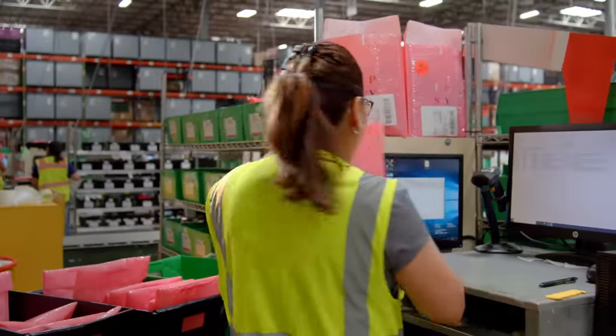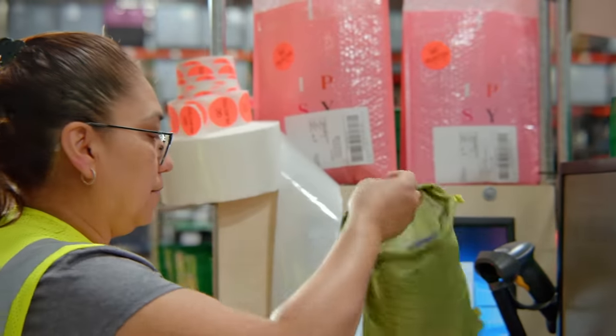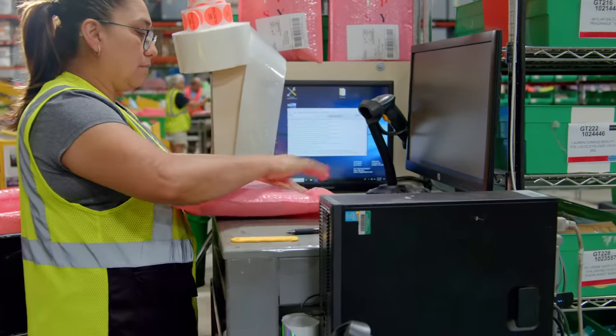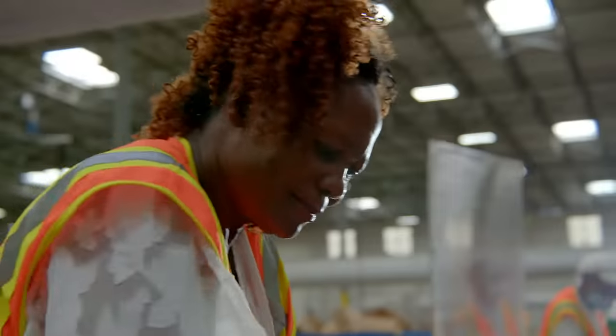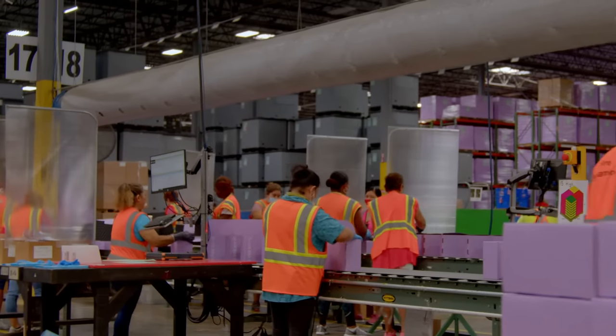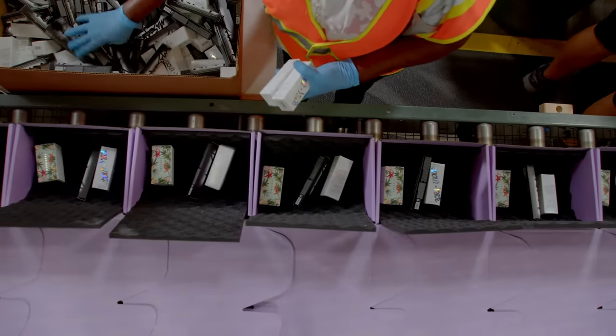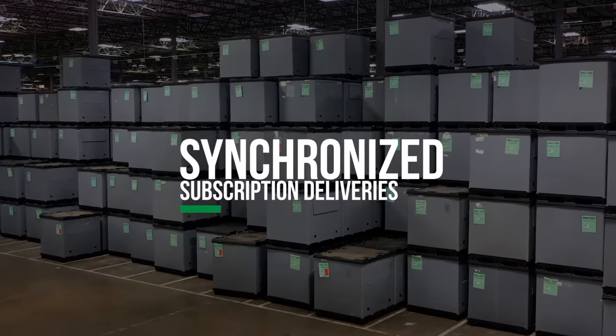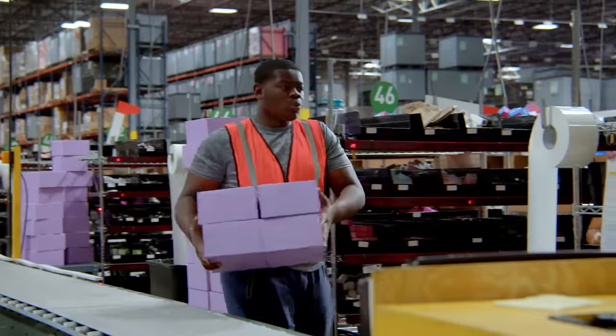To ensure quality and accuracy, Saddle Creek regularly conducts quality inspections, pulling orders at random and visually verifying the contents. Delighting members and building an online community is important to Ipsy. The company strives to deliver orders to all subscribers at about the same time each month so they can share their experiences on social media.